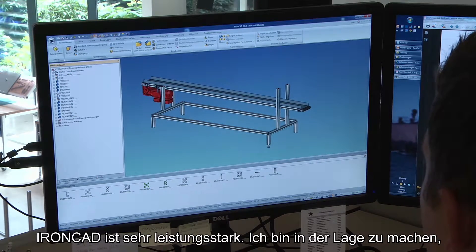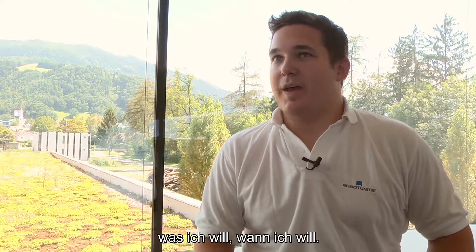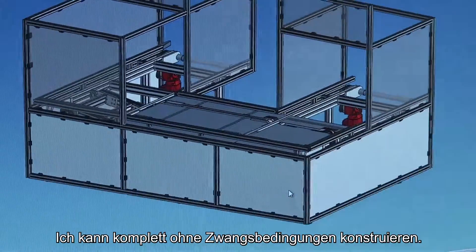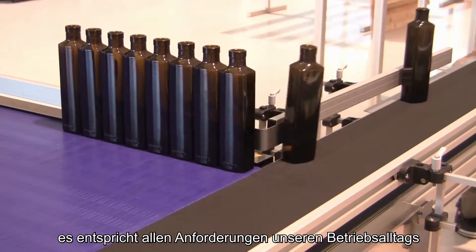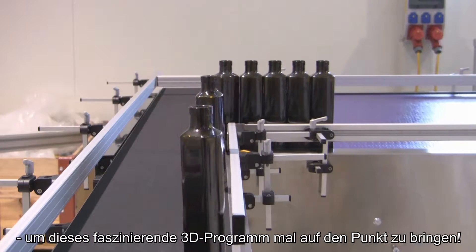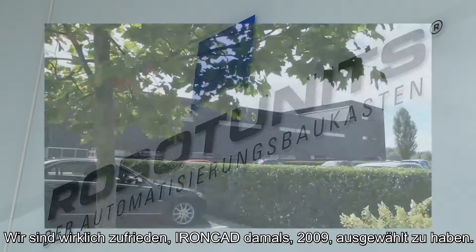IronCAD is really powerful. You're able to do whatever you want, whenever you want, and that makes it much easier. You design completely without any constraints. IronCAD fits all the requirements we have in our daily business, and we are very pleased that we chose IronCAD back in 2009.